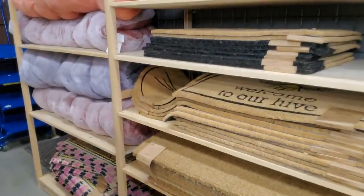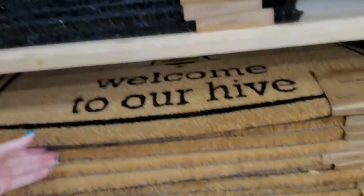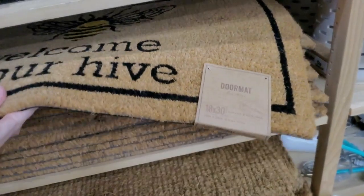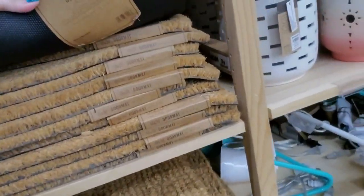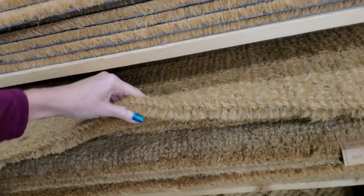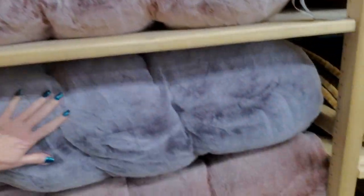You can get welcome mats. This one says 'Yay, you're here.' 'Welcome to our hive' — and it has a bee on it. $16.99 for that one. That one is really thick. Here's one with a little kitty cat on it. You can even get one with the evil eye on it, or something that wards off the evil eye.